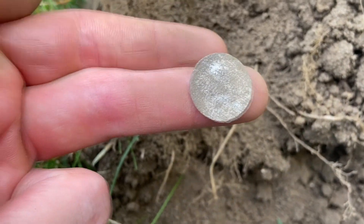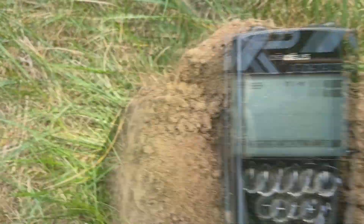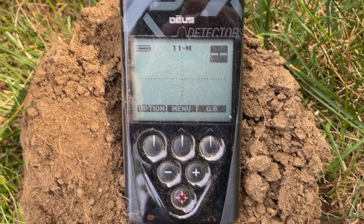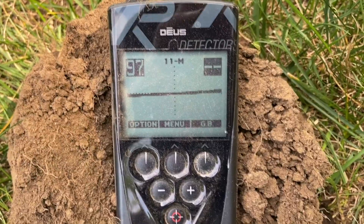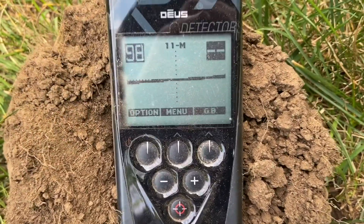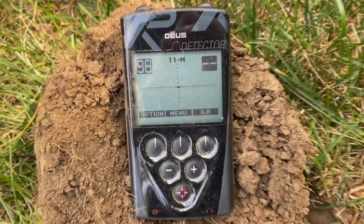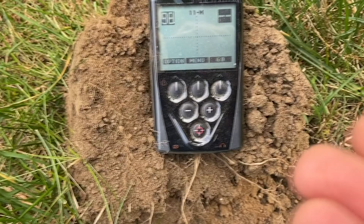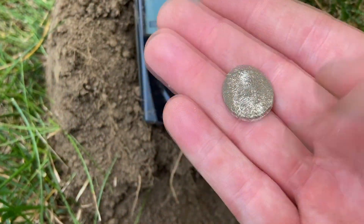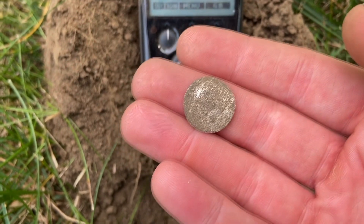It's like a one real size, I think, maybe. I'm putting it over the coil now so you can see the screen. I think a lot of people might dismiss that as iron. 98 as I get closer. You've got to take those high signals. Hopefully this will turn out to be something real good.